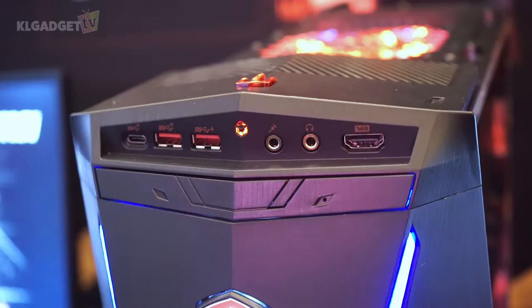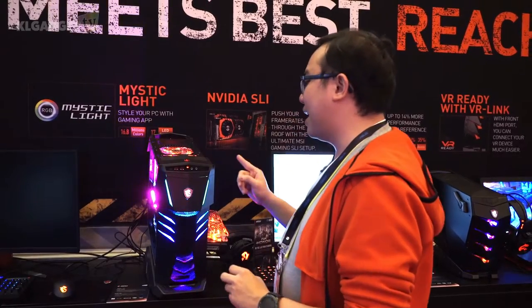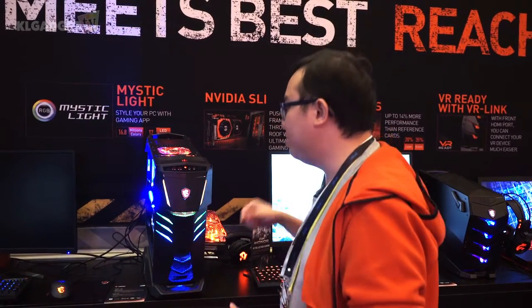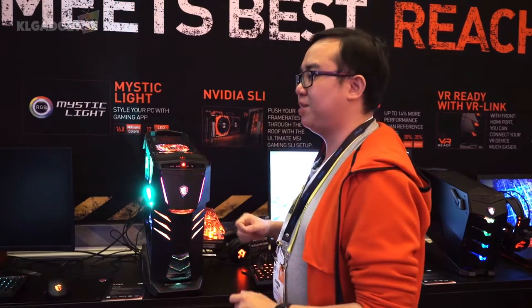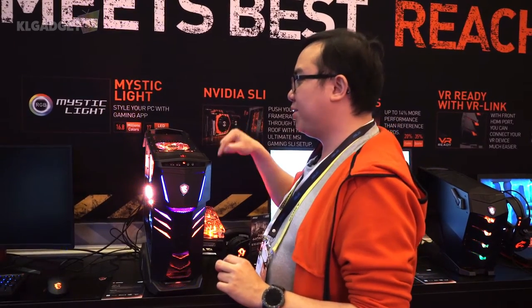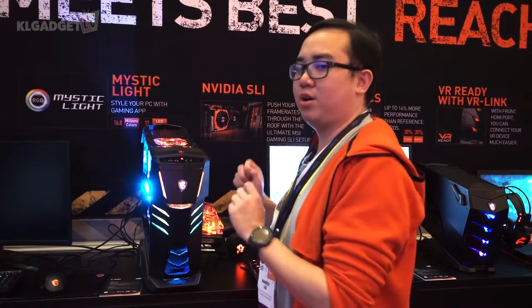Like any other new MSI gaming desktops, you can actually connect an HTC Vive headset or an Oculus Rift just to the front without going back to the GPU itself to connect the HDMI port. Most importantly, MSI claims that it does not compromise any performance at all, despite having a separate cable connected to the GPU to enable the front-facing HDMI port.